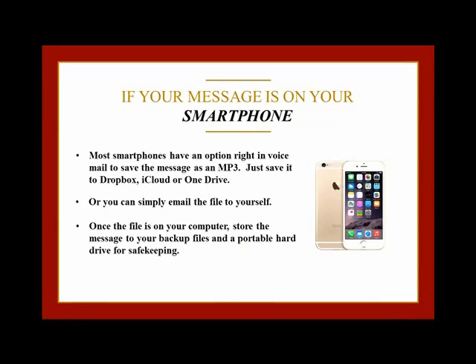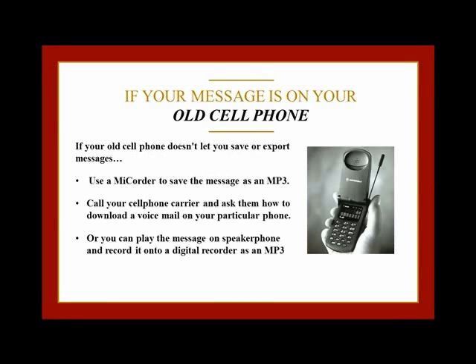Or you can simply email the file to yourself, then store it on your computer and a portable hard drive for safekeeping. If you have an older cell phone that doesn't let you save your messages as files, you can turn it into an MP3 with a My Quarter. Or you can call your cell phone carrier and ask them how to download a voicemail from your particular phone onto a computer.